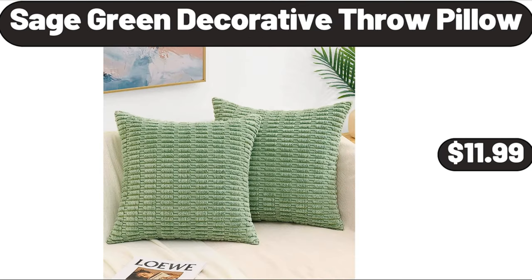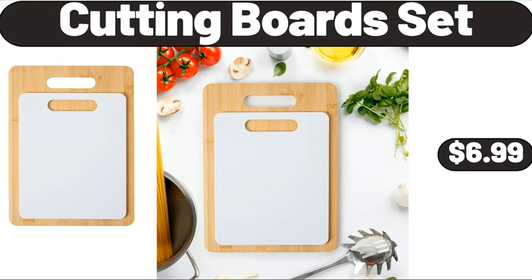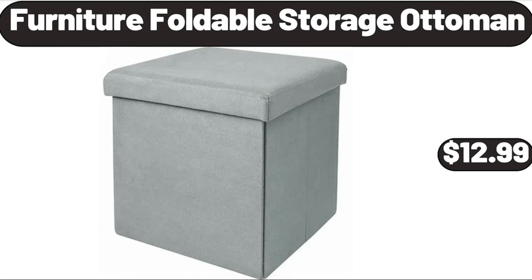Sage green decorative throw pillow, $11.99. Porcelain small bowl set of 6, $14.99. Cutting board set, $6.99. Please don't forget to like the video, really appreciate everything. Furniture foldable storage ottoman, $12.99.